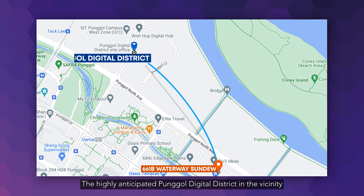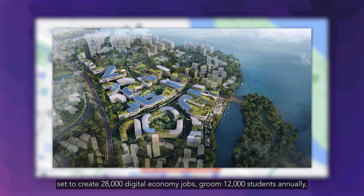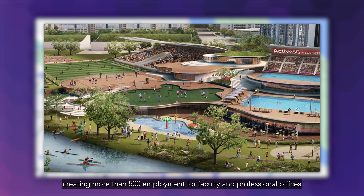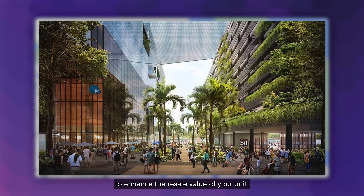The highly anticipated Punggol Digital District in the vicinity will see the transformation of 50 hectares of land, set to create 28,000 digital economy jobs, groom 12,000 students annually, and create more than 500 employment positions for faculty and professional offices, which will easily form the next wave of tenants and buyers to enhance the resale value of your unit.